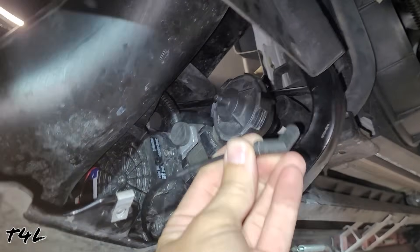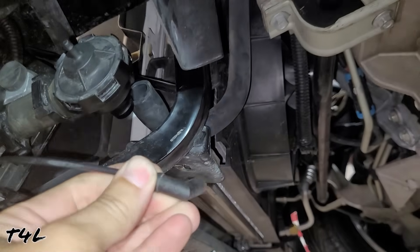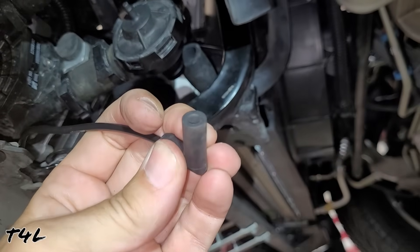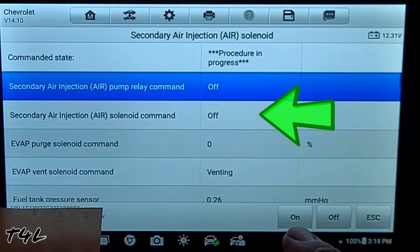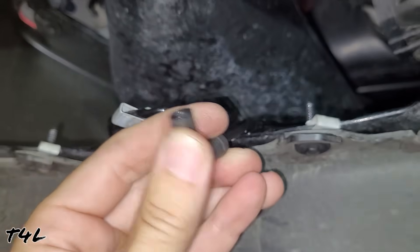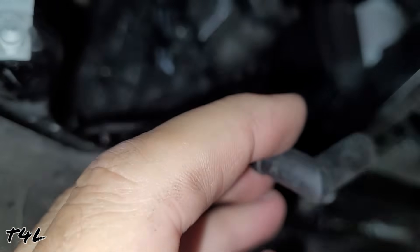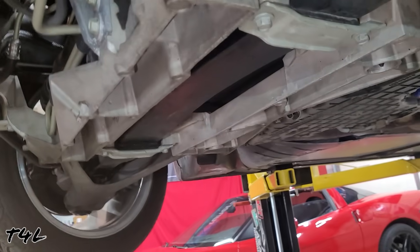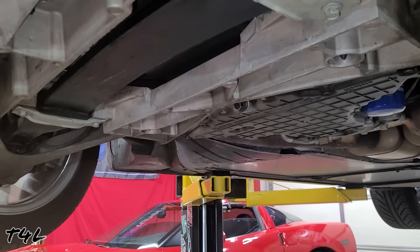This is the vacuum line that goes behind the passenger-side tire to a solenoid near the computer, which supplies vacuum to open the control valve. We start the car, open the solenoid with the scan tool, and check for vacuum at this line — and there is absolutely no vacuum whatsoever. So we're going to go over to the passenger-side wheel area and take it apart to see if there's a hole in the vacuum line or what's going on over there.